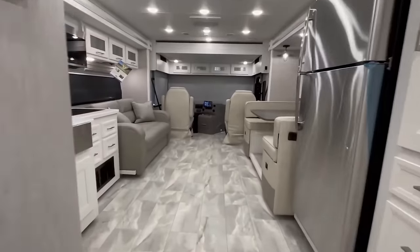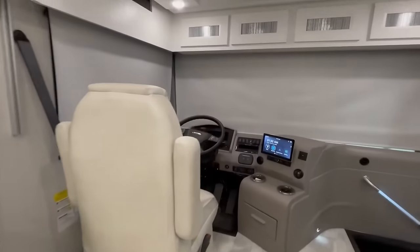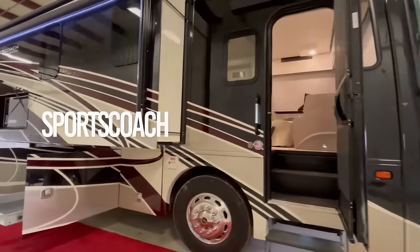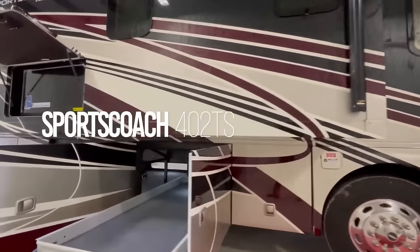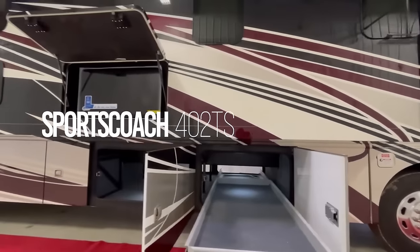Built on a sturdy chassis and powered by a reliable engine, the 2022 Coachmen is not just about luxury — it's also about performance and durability. It's an ideal choice for long road trips, offering a comfortable and stylish home away from home.